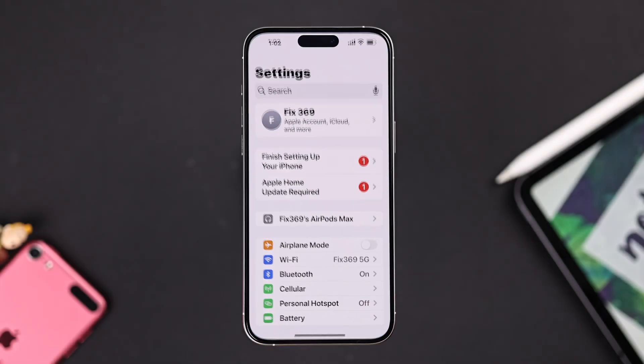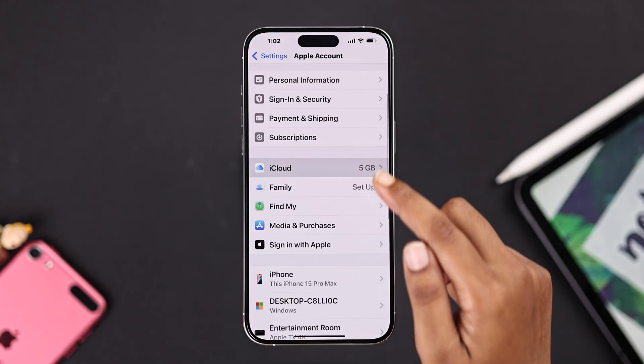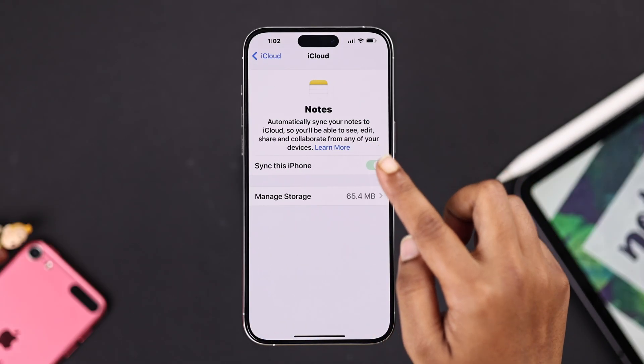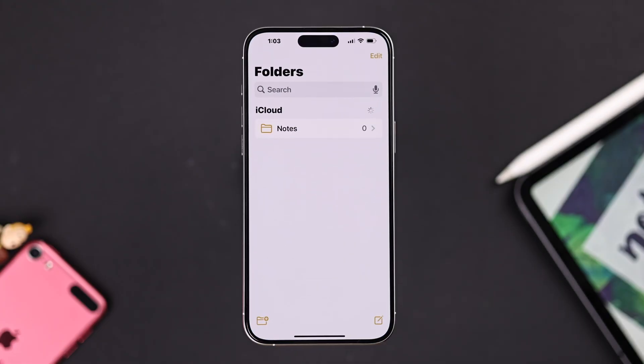First thing first, go to your Apple ID, then iCloud, and from here make sure your Notes is turned on. Then go back to your Notes app and give it a moment — your notes should reappear once they sync.